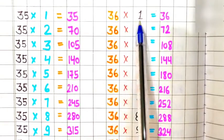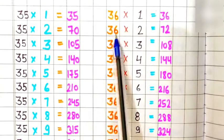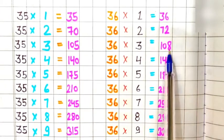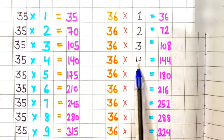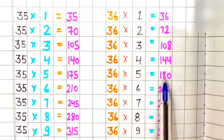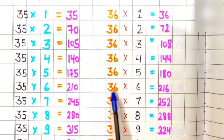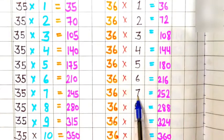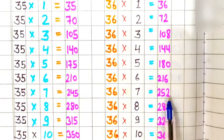Table of 36. 36 ones are 36, 36 twos are 72, 36 threes are 108, 36 fours are 144, 36 fives are 180, 36 sixes are 216, 36 sevens are 252.